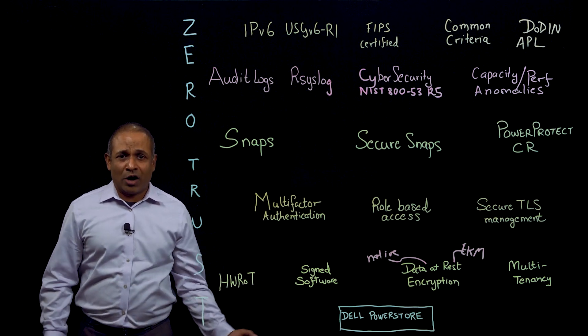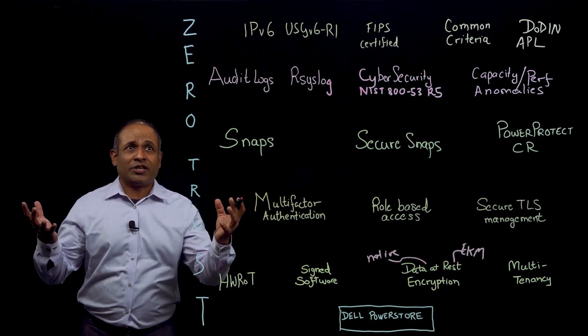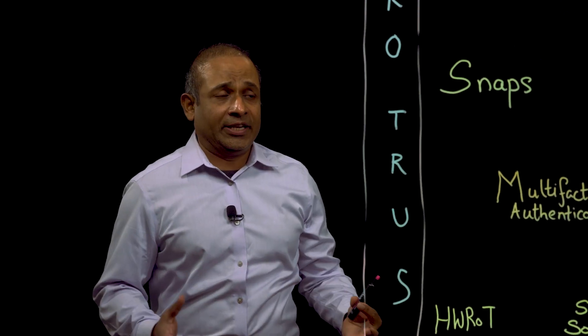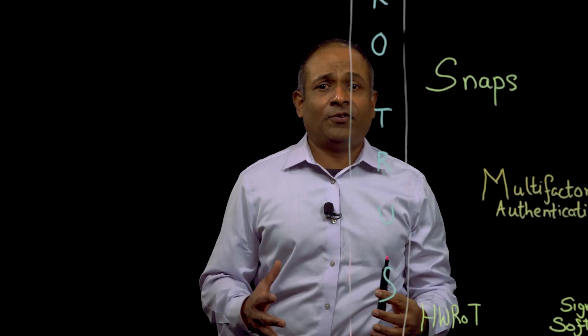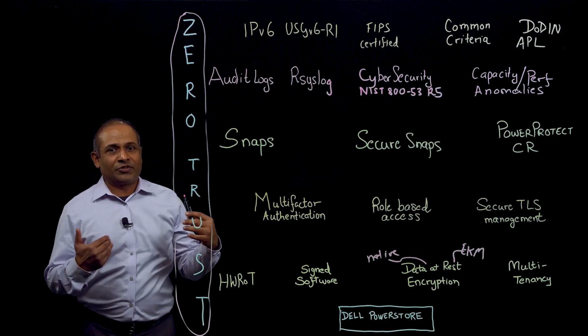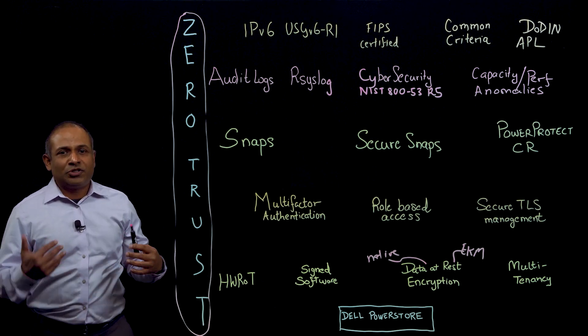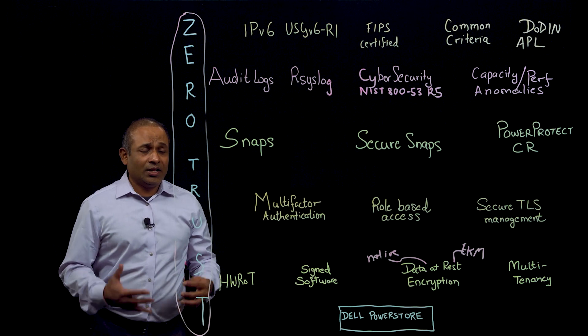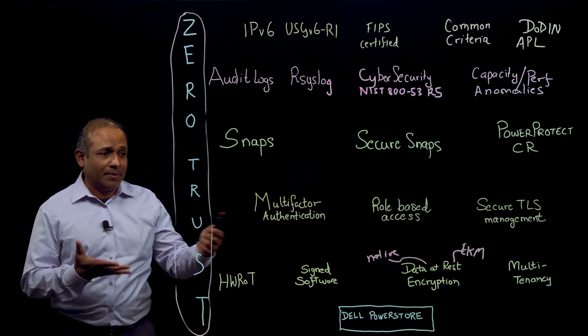PowerStore is built from the ground up on zero-trust principles. We look at security holistically, from the platform, to identity and access management, to the software, to the monitoring, the protection, the detection, the recovery, and the certifications. Let's now talk about securing the platform.